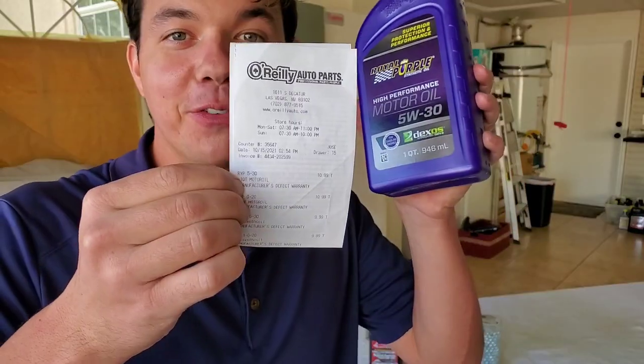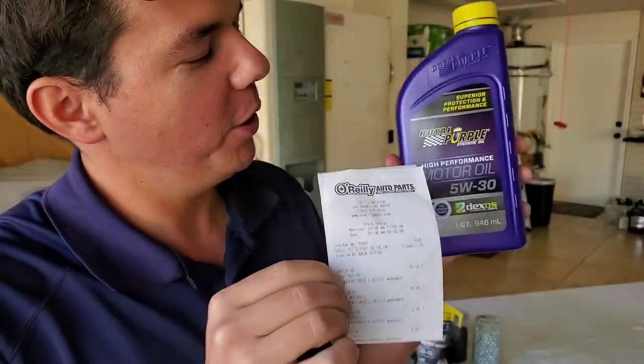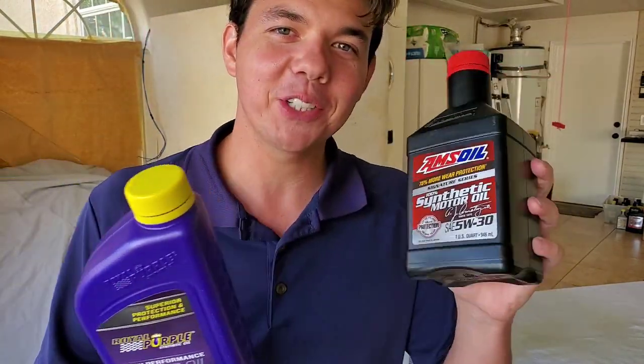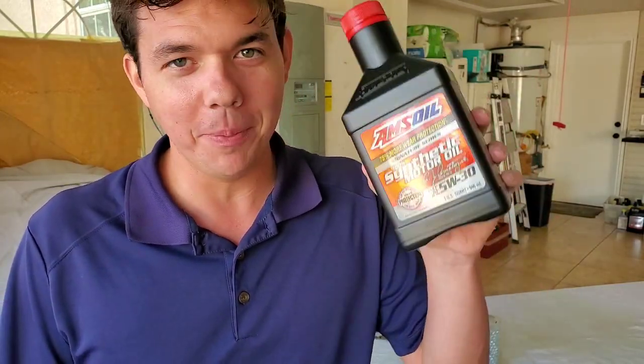And now for the price of the Royal Purple — only $10.99. And I'm sure you're wondering the price of the Amsoil Signature Series. This Amsoil right here is actually less than free. I know you're curious how that could be — well, check out this video up here in the corner.